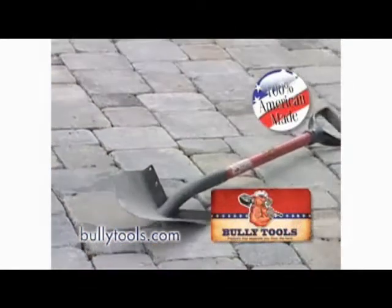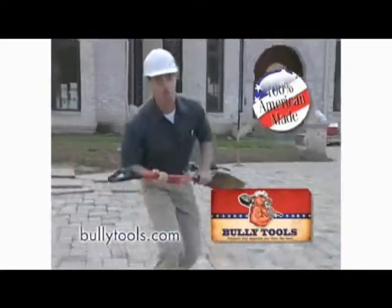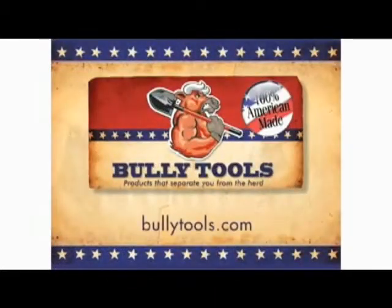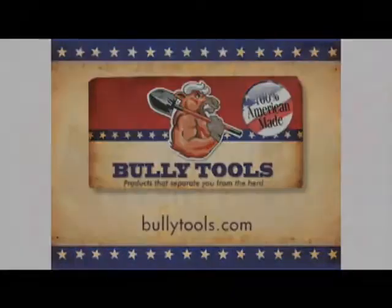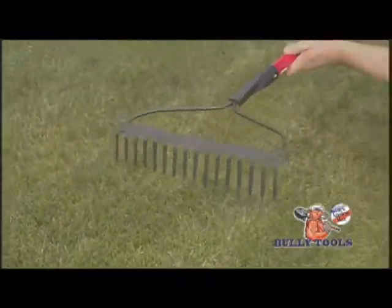So no matter what you face on the job, Bully Tools will be there for you. Built tougher, costing you less, and made in America. Ask for Bully Tools, the toughest tools on dirt. This next video further highlights the round-point shovel, as well as the bow and leaf rakes.